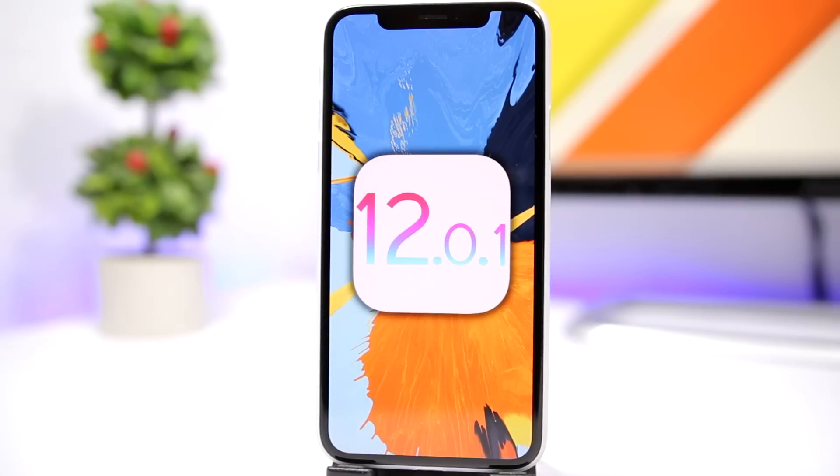Whether you're on iOS 12 or 12.0.1, these are basically the same, so you should be good. That's the firmware you should be on right now. If something happens — if we get a jailbreak or the exploits get released for iOS 12.1 — then you can of course update to that firmware at any time. But for now, make sure you stay on the lowest firmware possible.